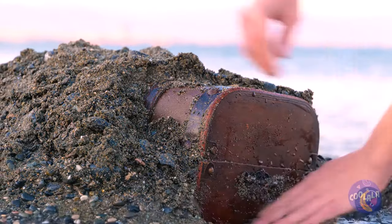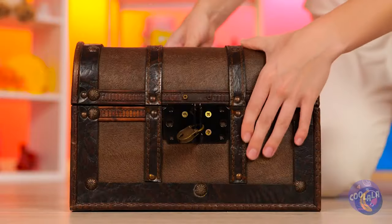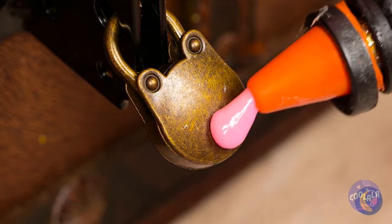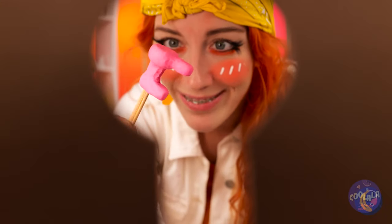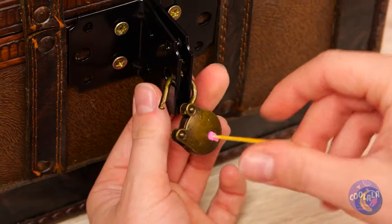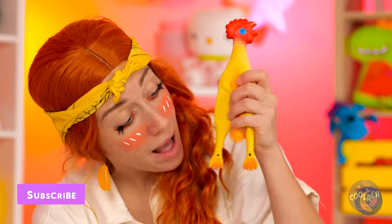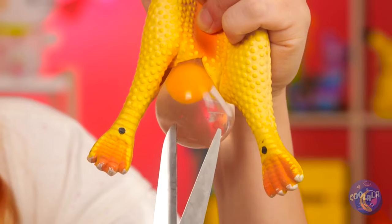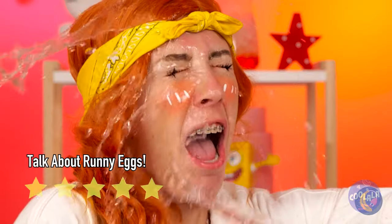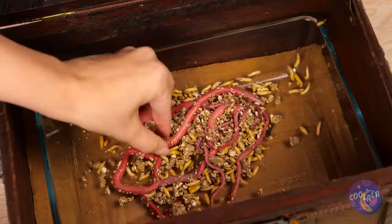Oh, look! A treasure chest! You're coming home with us! Just need to open this lock here. Well, she's got a bright career as a locksmith. Wow! It's the fabled rubber chicken of the sea! And it's about to lay an egg! Worms? Must be the chicken's secret stash!